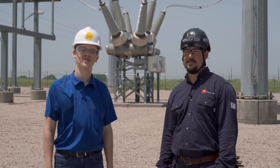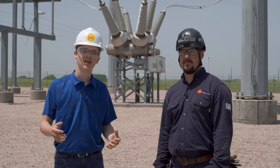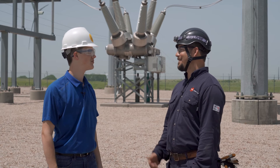Thanks so much to Kit and Ethan for showing me around and letting me see what they do up close. I'm definitely putting wind turbine technician on my future jobs list. Maybe I'll see you up on top of a turbine soon. Can't wait to see you up there.